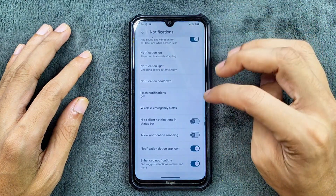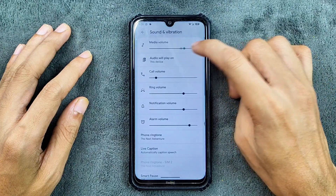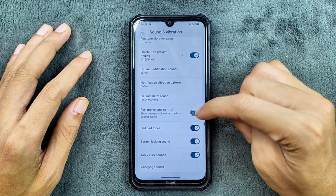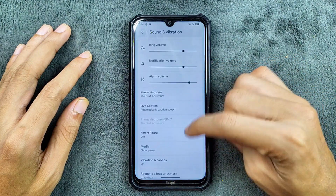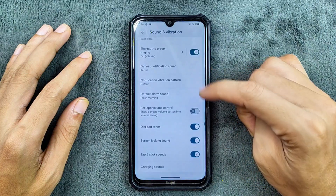Notification options are pretty much similar to all other ROMs. Modes option is also available. In sound and vibration, everything is working well, no issue. We do get parallel volume control, but no Dolby Atmos option, as you can see. However, we do get smart pause, live caption, and a few other options.